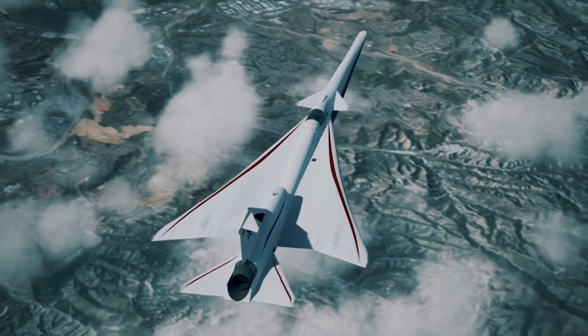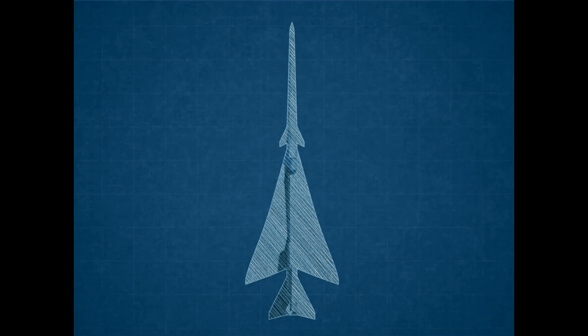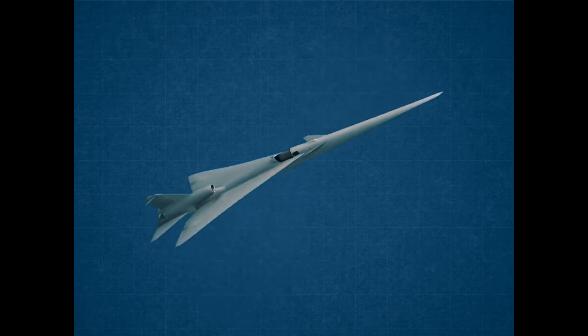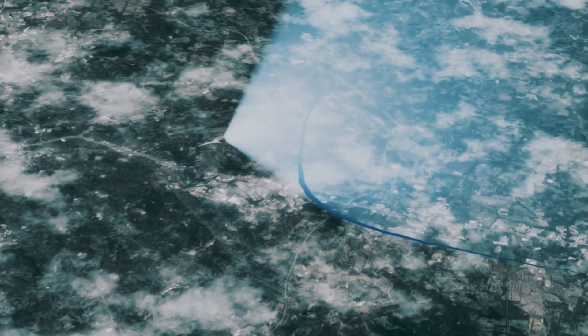NASA is working with Lockheed Martin on the design, build, and flight test of the X-59 aircraft. It's going to be about 97 feet long, fly at a Mach number of about 1.42, which is roughly around 900 miles an hour. It's got a long nose, engine on top, highly swept wings, and a very carefully shaped fuselage to enable that low boom flight that we require for this airplane.